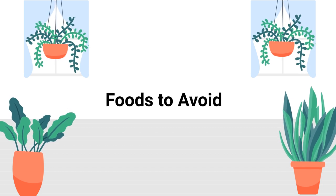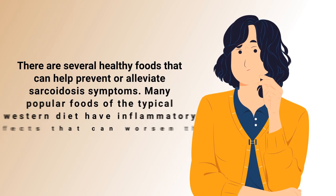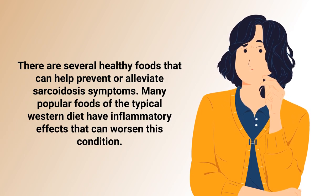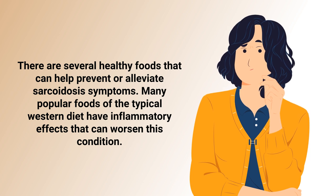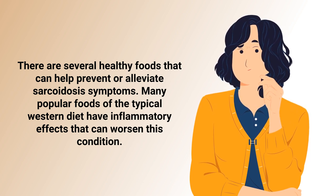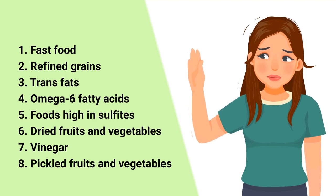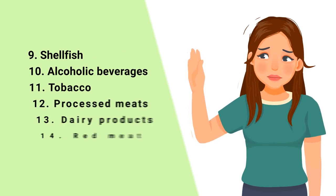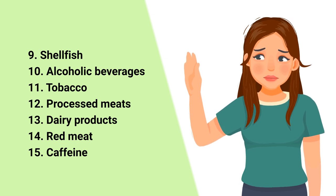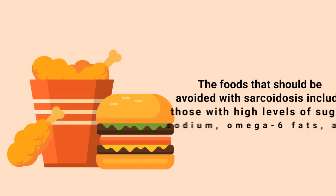Now let's discuss the foods you should avoid. Many popular foods of the typical western diet have inflammatory effects that can worsen sarcoidosis. Some examples include fast food, refined grains, trans fats, omega-6 fatty acids, foods high in sulfites, dried fruits and vegetables, vinegar, pickled fruits and vegetables, shellfish, and alcoholic beverages.